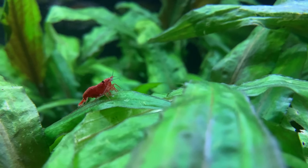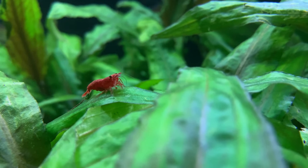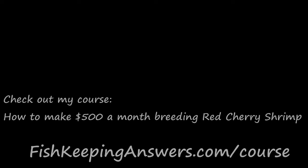If, like me, you enjoy geeking out about shrimp keeping, I've added an entire playlist of videos on screen for you to enjoy. Thanks for watching — I'll see you next time.